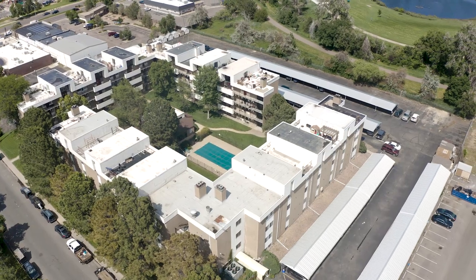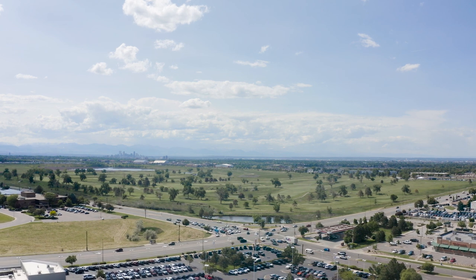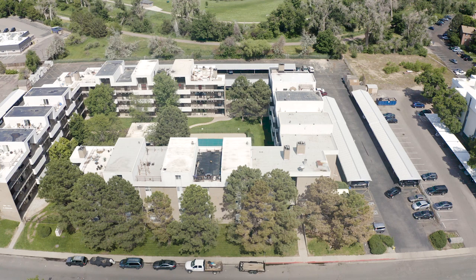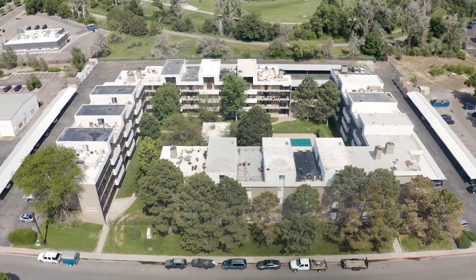The building itself is off of Havana and Mississippi, which are two busy roads. Hearing that, you might think it's going to be super loud and noisy, but honestly this building is tucked away on a few side streets, so you truly don't even hear the road noise. Last but not least — shopping.